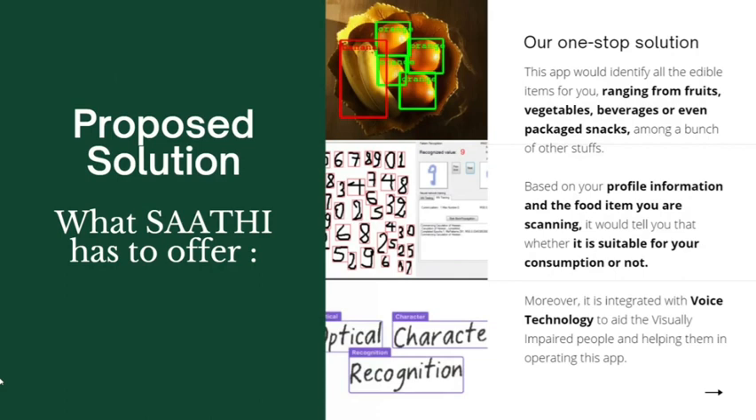So what do we have to offer? Our app Sathi would identify all edible items for you, ranging from fruits, vegetables, beverages, or even packaged snacks. Based on your profile information and the food item you are scanning, it would tell you whether it is suitable for you to consume. Moreover, since it is designed for visually impaired people, it is integrated with voice technology to help them operate the app.